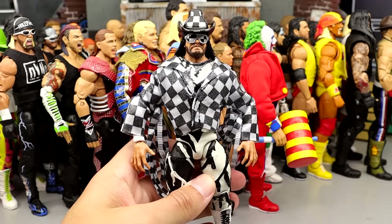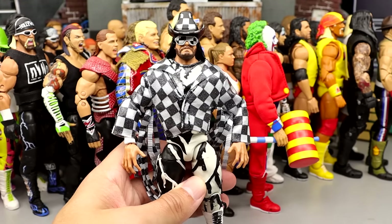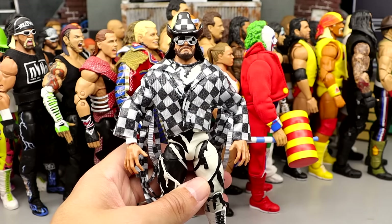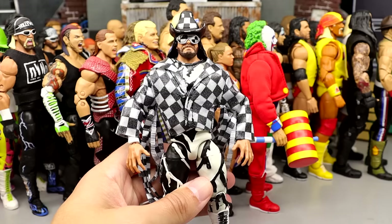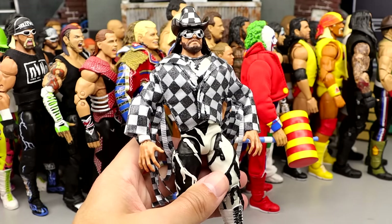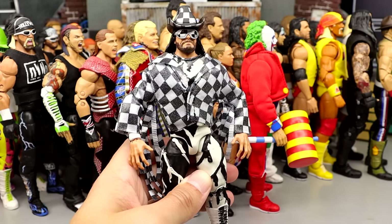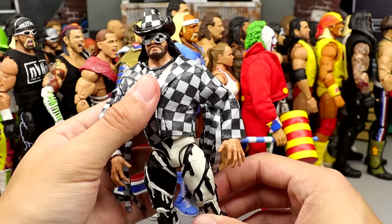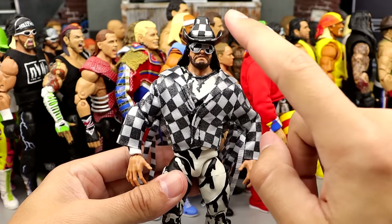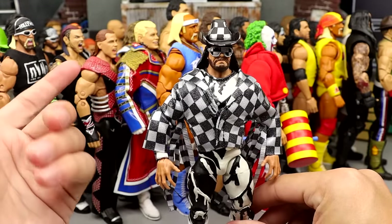Coming in at 18 is the Crowdfunder Macho Man — the Savior Macho Man, as I like to deem him. He saved the first Crowdfunder ever. I love the checkerboard and the black and white pattern — black and white together is a great contrast. This one is so much better than the Legends Macho, in my opinion. The checkerboard jacket, the soft goods, the hat, the black and white legs — this is a great figure. This is my favorite Ultimate out of the Crowdfund. I like this better than the Doink.